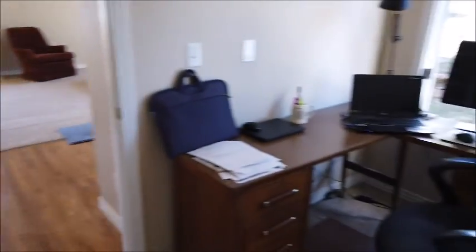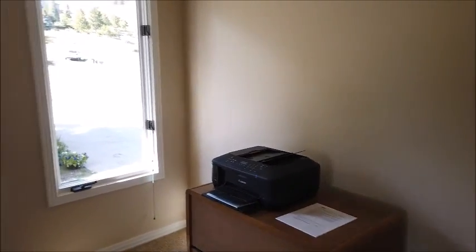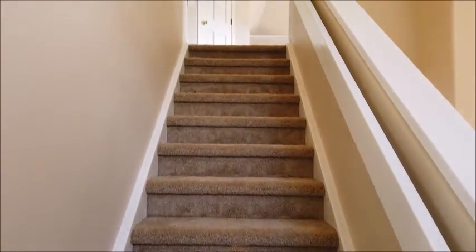So you could have a guest stay here. Maybe a good solution would be to have a Murphy bed here, so you have it as an office but could quickly make it into a guest bedroom. Now let's go upstairs and check out the second floor.